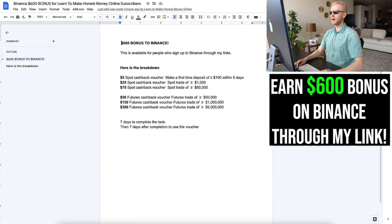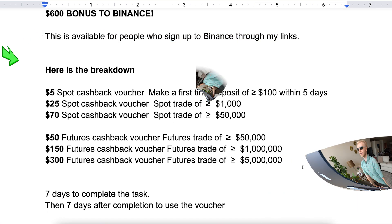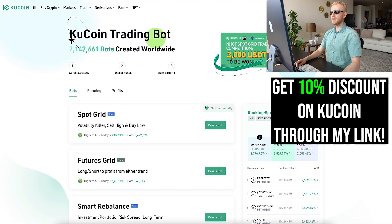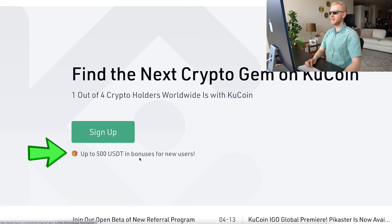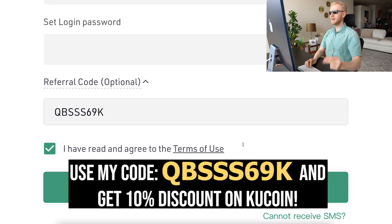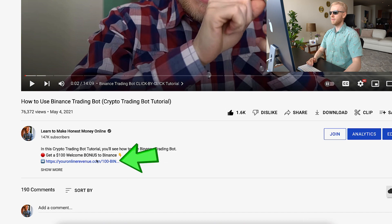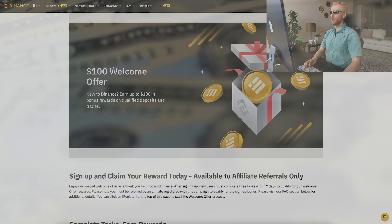For Binance, you can get up to $600 in bonuses at the moment if you are a subscriber — this is available only for people who sign up through my link. You can pause the video to see the details on screen. On KuCoin, you can also get a 10% trading fee discount when you use my referral code. For KuCoin, you simply click the link, land on the homepage, click the green sign up button, and enter my referral code to get the additional 10% discount. For Binance, the referral code will be automatically added when you use my link.